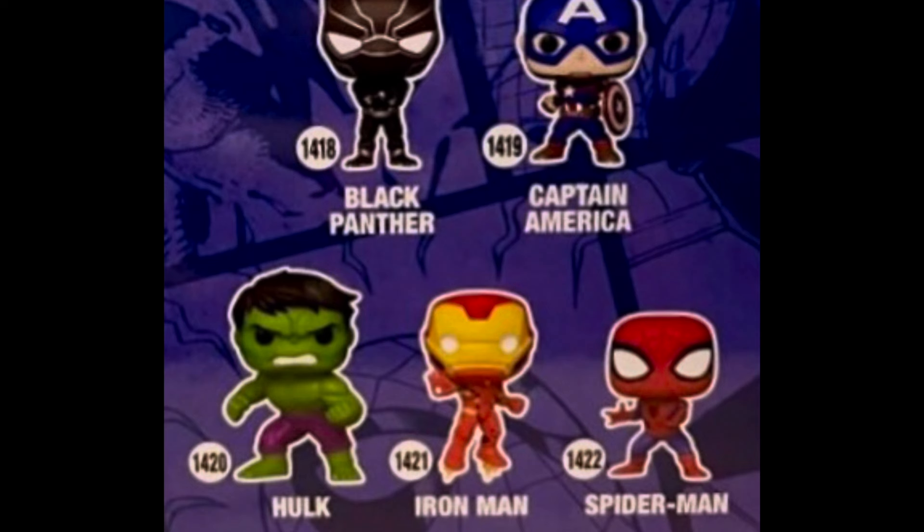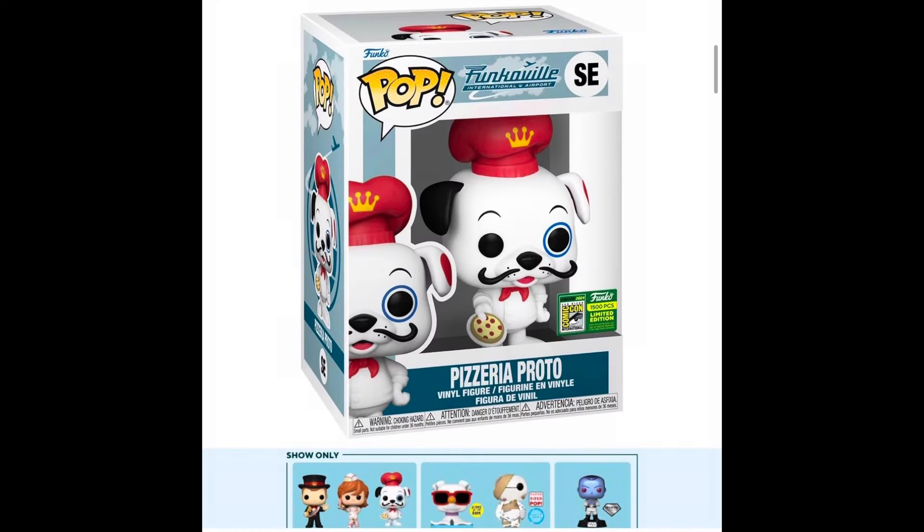Closer looks at some brand new Marvel 85th Anniversary Pops — these look really freaking awesome. I really like the Hulk and the Spider-Man; I might get those. We got Captain America, Black Panther, Hulk, Iron Man, and Spider-Man coming up pretty soon. We also got an update that the Pizzeria Proto is actually going to be a show-only exclusive and not a Funko Shop exclusive.